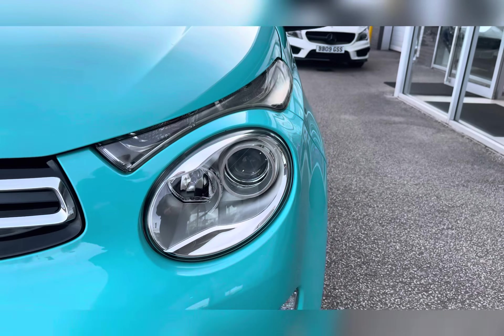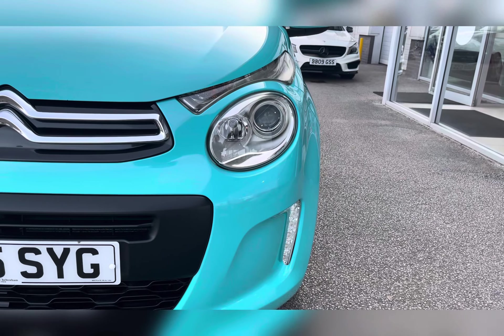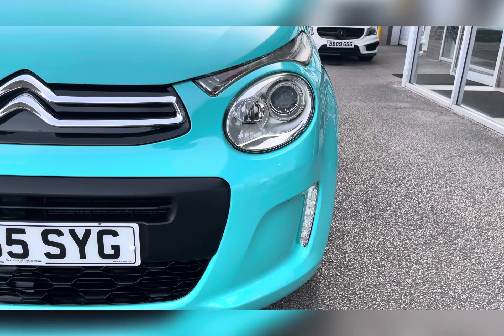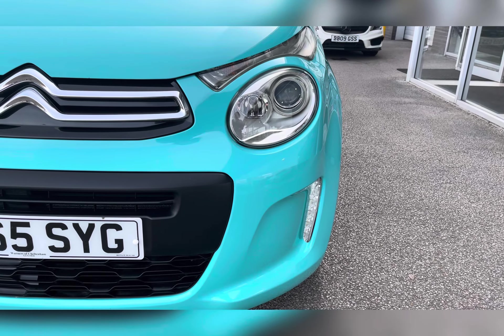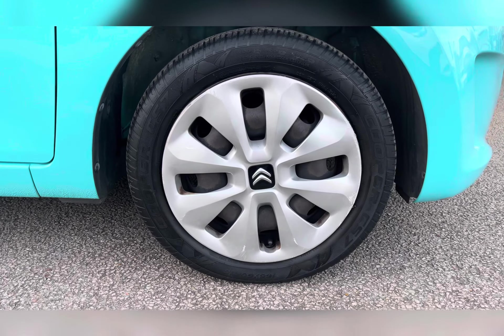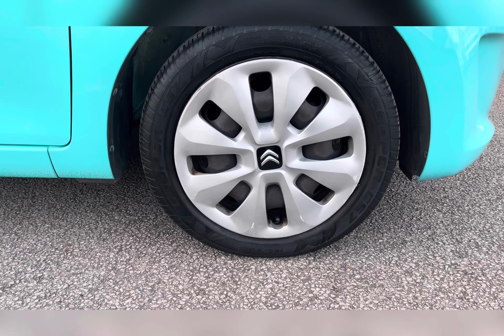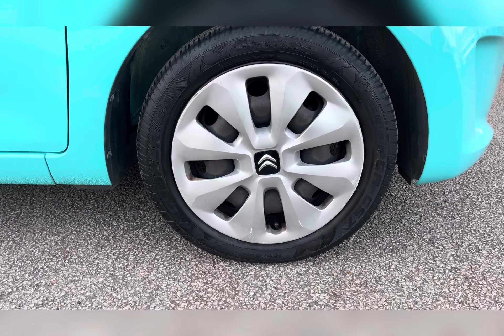To start off with, you have LED daytime running lights, which are brilliant for making you more visible to other road users. Along with this, you also have the 15-inch Comets wheel covers finished in silver, really complementing the Blue Lagoon exterior colour.